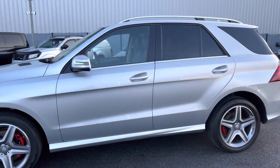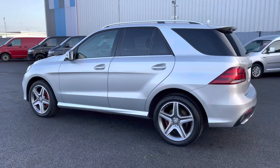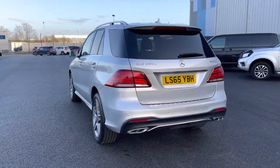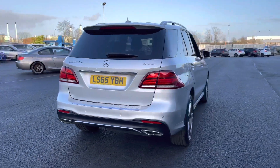As we continue our walk around the exterior, as you can see you do also have privacy glass on those rear windows for that extra stylish and modern look. And as we continue our walk around, as you can see there, you do have the rear bumper, which does look like it has the quad exhaust.